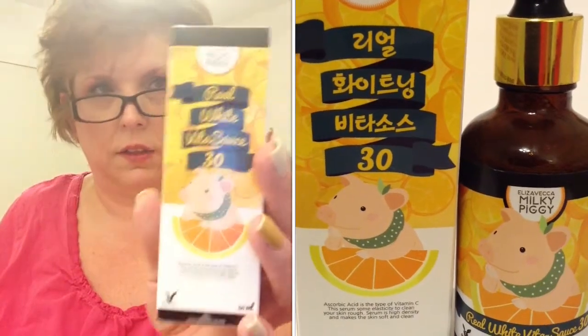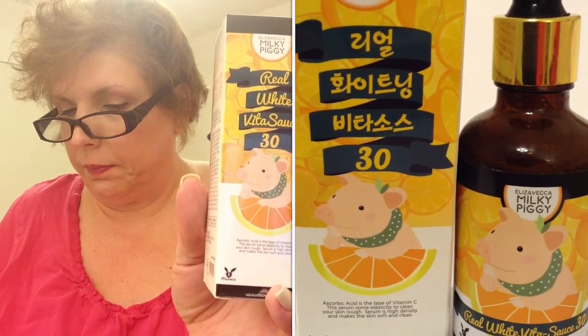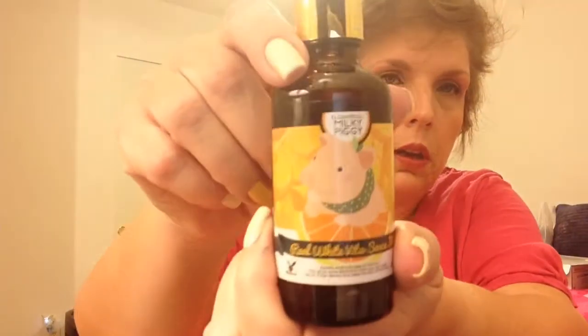So this one is the Vitamin Box. The first item is a full size product — this is a product by Ella Vecca, Real White Vita Sauce. And it is 30% pure vitamin C, highly concentrated. It provides instant moisture, whitening care, wrinkle care, and skin protection all in one. Apply two to three drops and pat it in for full absorbance. Make sure to shake the bottle well before application so the vitamin capsules in the ampoule can be evenly applied over your skin. There's a little cute piggy on the bottle!